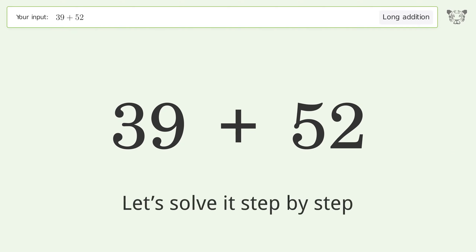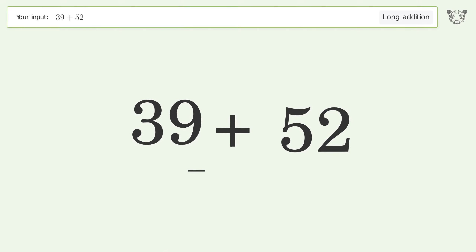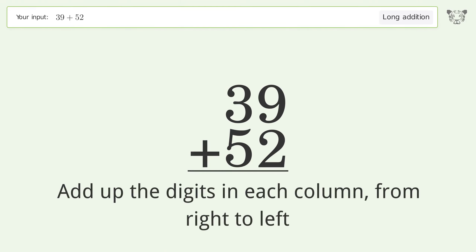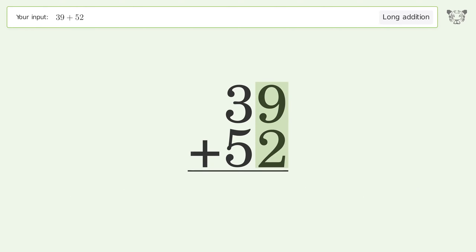Let's solve it step by step. Rewrite the numbers from top to bottom, aligned by their place values. Add up the digits in each column from right to left: 9 plus 2 equals 11, carry 1 to the tens place.